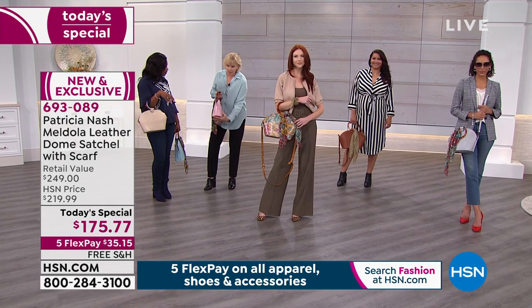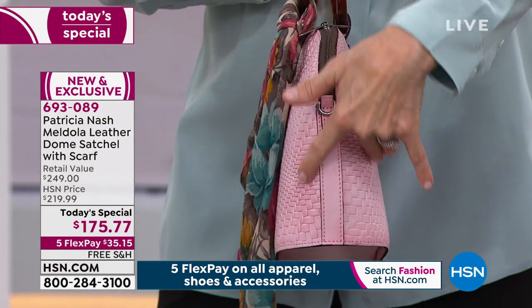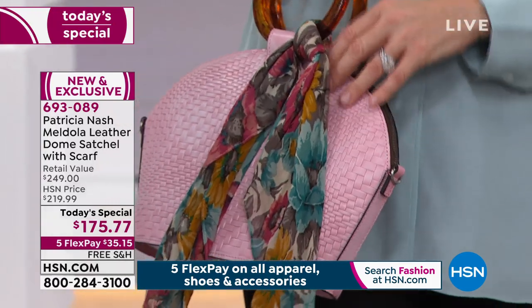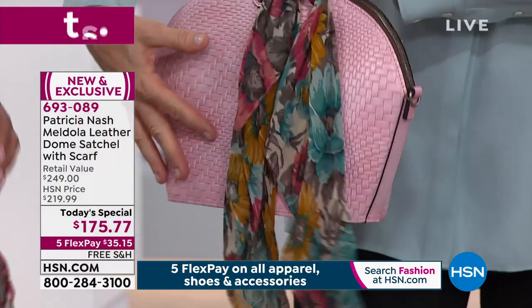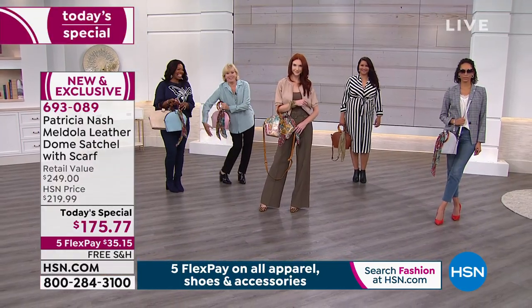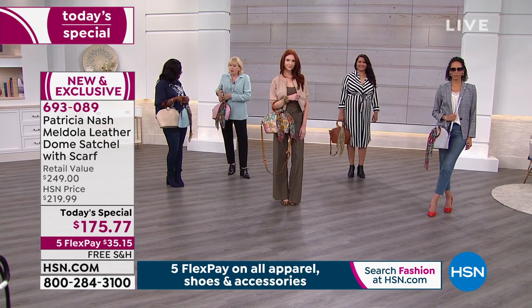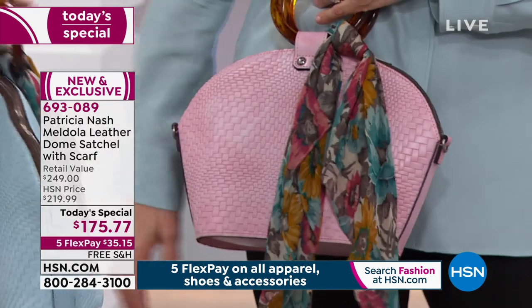If you notice the shape — it's wider on the bottom and then gets leaner as it goes up. I did that so when it's against your body as a crossbody, it doesn't bulge out. Sometimes when you have a bag that feels like it's away from you, you're trying to reel it in. This just feels comfortable as it leans against you when you have it as a crossbody.